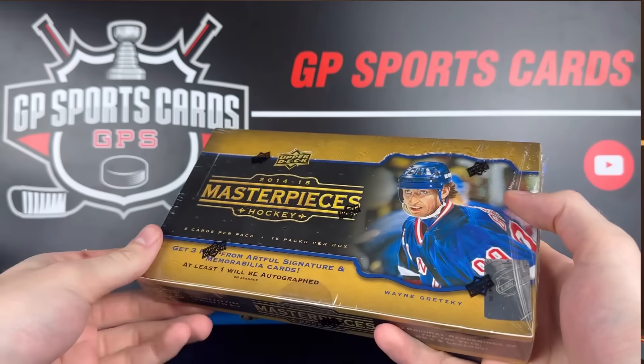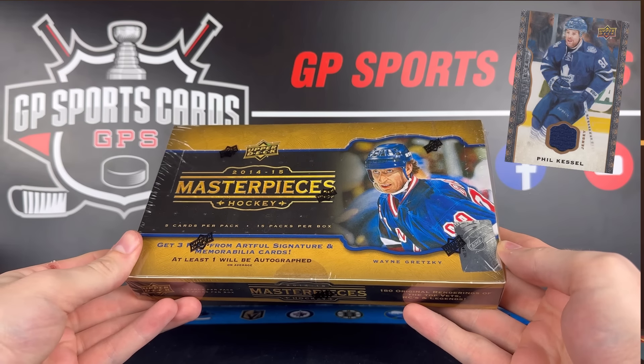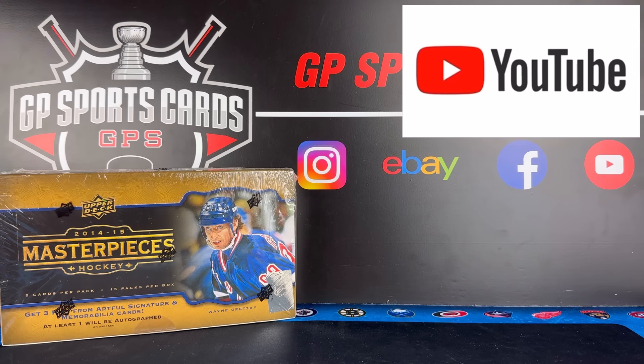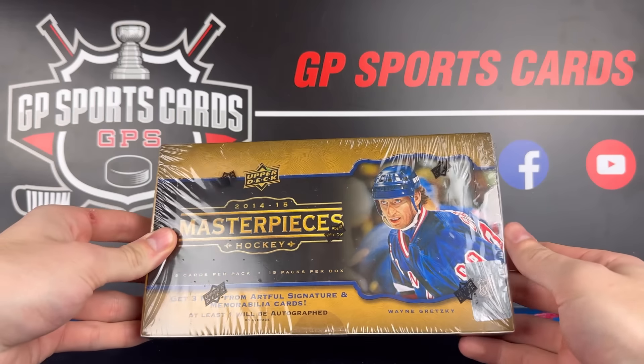The checklist for this year's Masterpieces is actually pretty small, so there should be a lot of great names in each box. We just have to avoid a few of the common duds. Before we get to the box, just want everybody to know that we are going to be doing a giveaway on this video. We are going to be giving away a majority of the contents, if not everything, that we pull inside this box today to one lucky winner. All you've got to do is be subscribed to the channel, drop a like, and drop a comment. All the rules for that giveaway will be in the description.